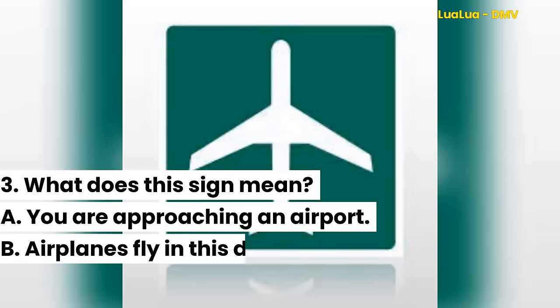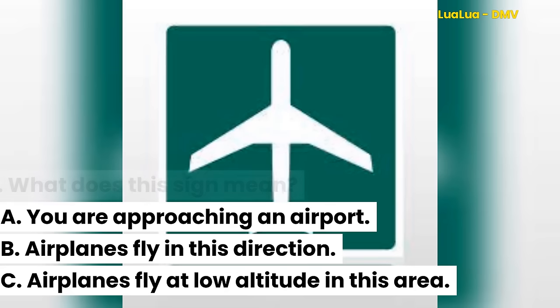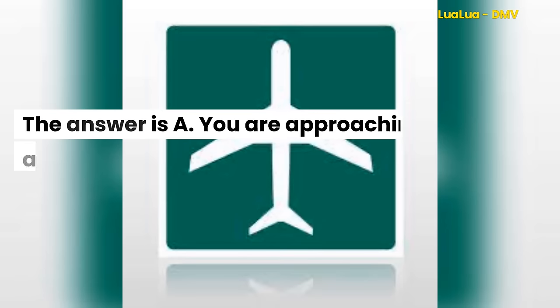Question 3. What does this sign mean? A. You are approaching an airport. B. Airplanes fly in this direction. C. Airplanes fly at low altitude in this area. The answer is A. You are approaching an airport.